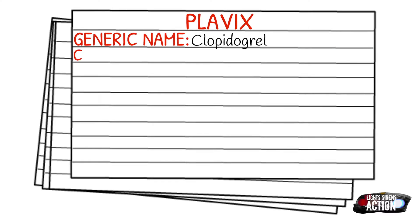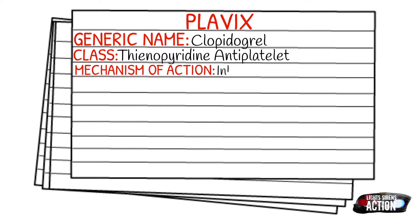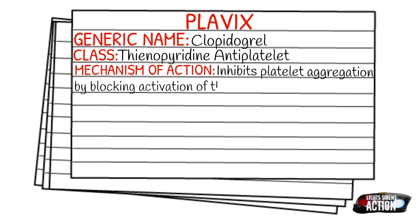Today's medication is called Plavix, and it is also known by its generic name, which is clopidogrel. It falls under the class of thienopyridine antiplatelets. The mechanism of action is that it inhibits platelet aggregation by blocking activation of the glycoprotein 2b and 3a complex.